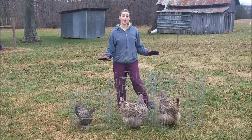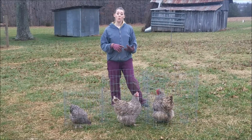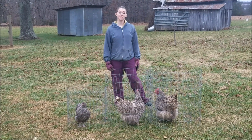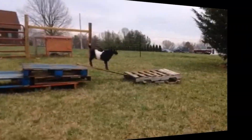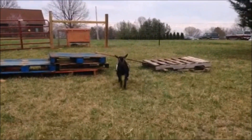So now you should be able to use age, comb and wattle size and color, and squatting behavior to assess when your hen may be ready to start to lay. For more cute animal videos and farming how-to's, don't forget to hit the subscribe button. Bye-bye!